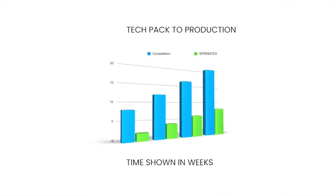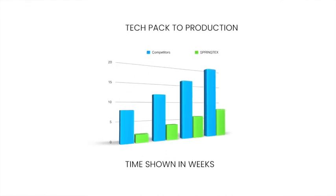We can now deliver a prototype in just a few days and go from tech pack in four to eight weeks depending on the fabrication.